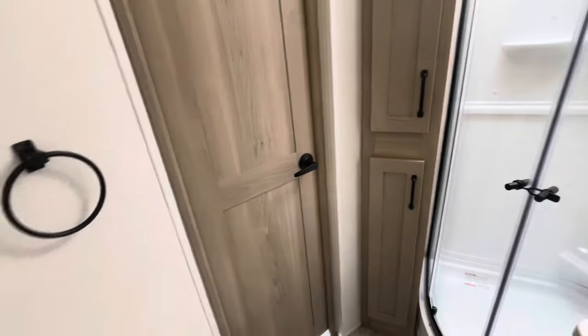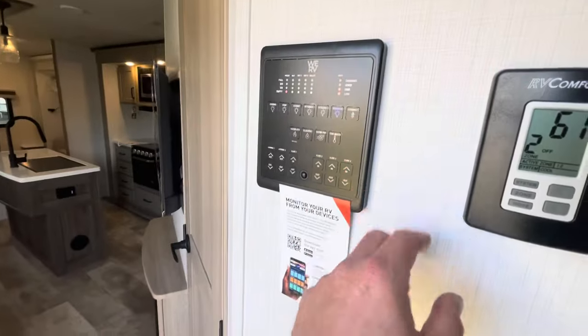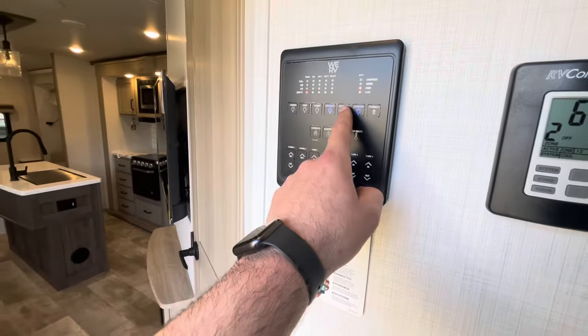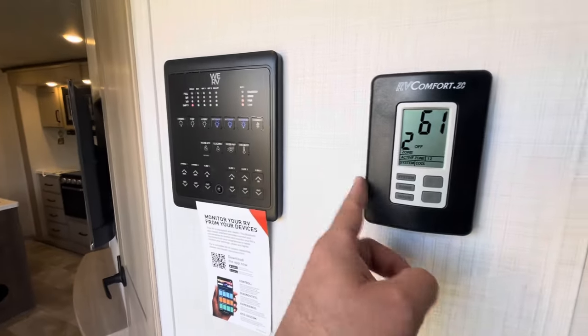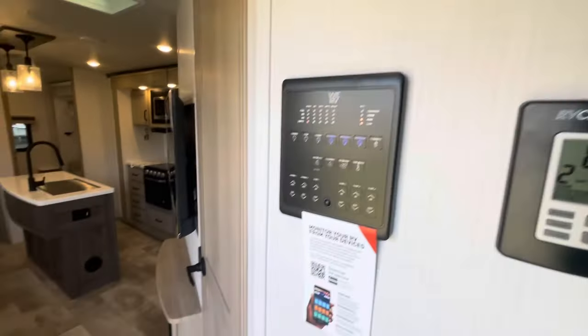Another door to get in here. As you come in, your WE RV — you can get the app, sync your phone to it, and control your lights, awnings, slides, check your holding tanks, all from one convenient area. Dual zone AC and your solar controller.